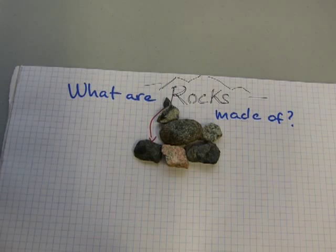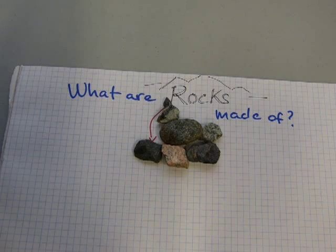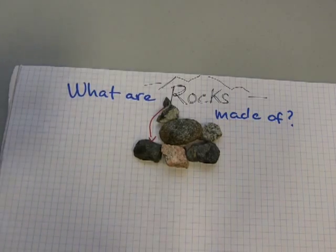There isn't just one kind of rock. Rocks are different. There are softer rocks, such as limestone, and there are harder rocks, like granite.